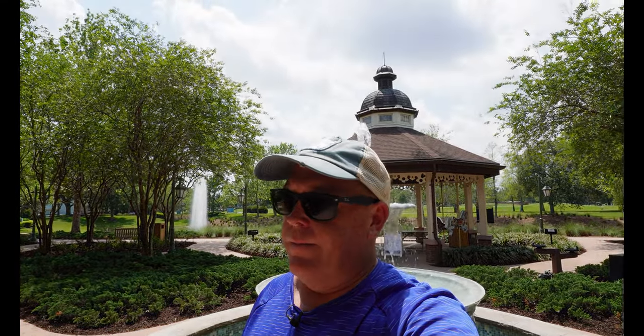Hey, what's going on guys? It's Mike. We're at Disney Saratoga Springs Resort. We're going to tour a deluxe studio, standard accommodations, and we are in the carousel section — all the way out at the end by the guard shack station, so it's at the beginning of Saratoga Springs. Don't forget to subscribe, like, and smash the notifications button. Let's go take a look at the room.